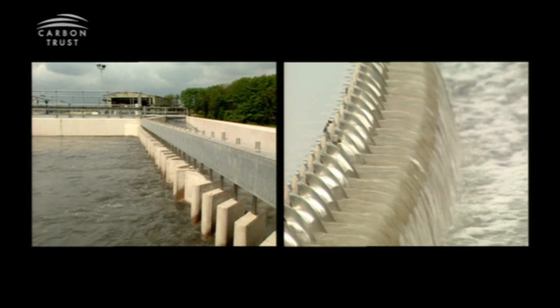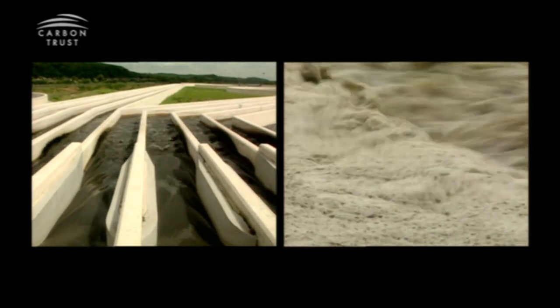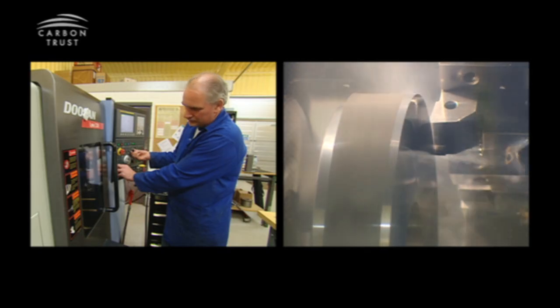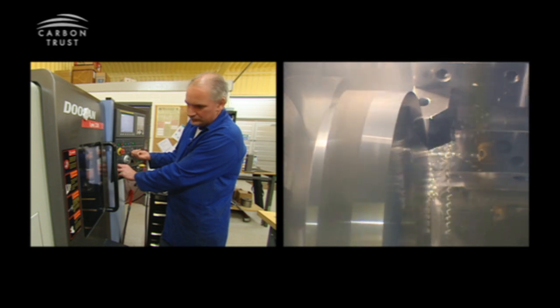The first is sewage sludge aeration — blowing air through sewage to purify it. The second is automotive supercharging. This device, because of its unique properties, allows you to downsize engines and run with a much smaller, more fuel efficient engine in your car. And the final one is for industrial compressed air, the kind that powers a factory like this.